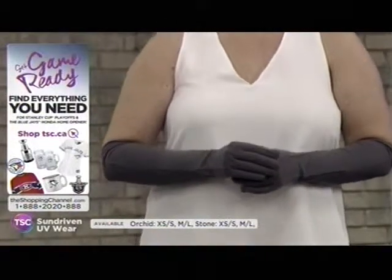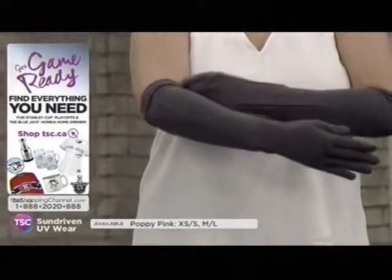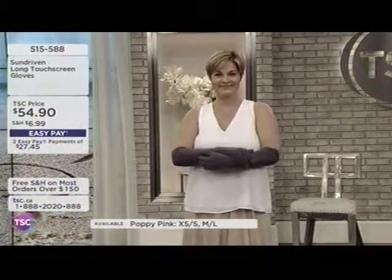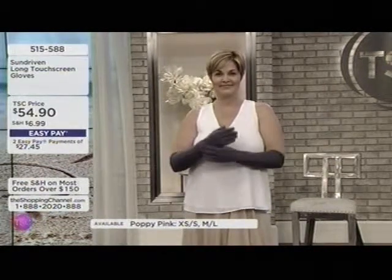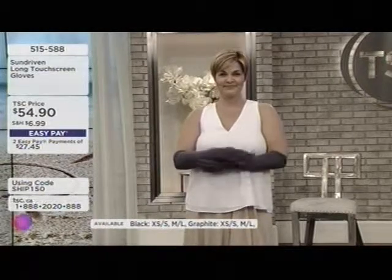We also have the long glove available for you, as you can see on Andrea. This particular glove is available at $54.90 under item number 515588.